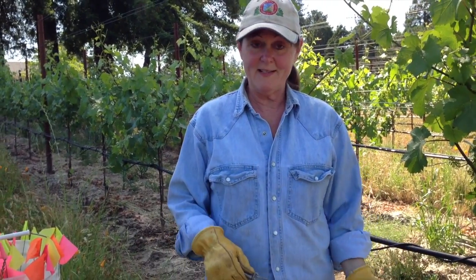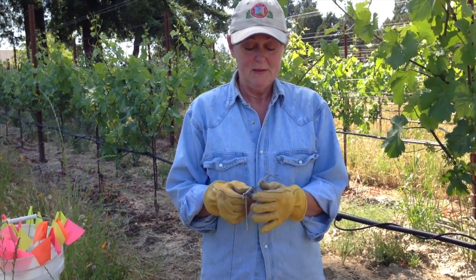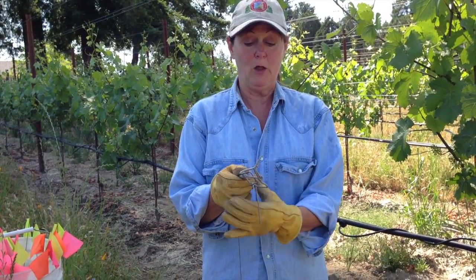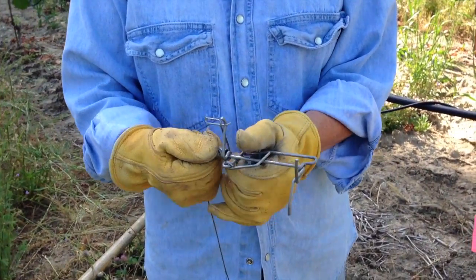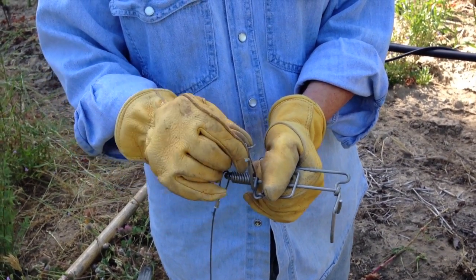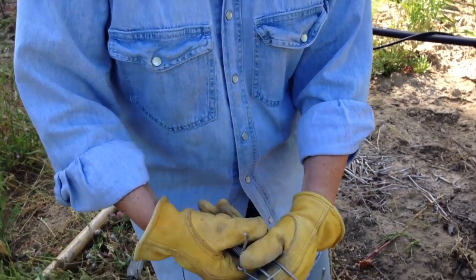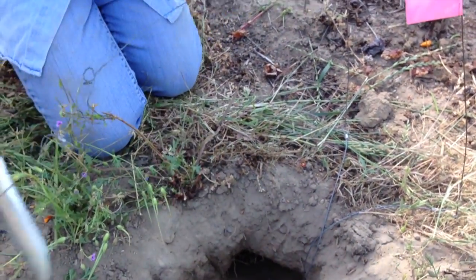When we finally catch this guy — which I know we will, because within the hour they'll check out this open door — they'll be caught in the trap and these two prongs will be in the gopher. To release him, we don't want to drag him out. All we do is release this, turn that little bail, it opens up, and it releases him. We shake him back into the ground, use our knife to push him back down in the hole, cover it up — dust to dust.